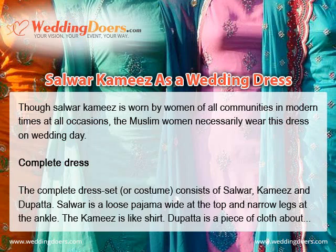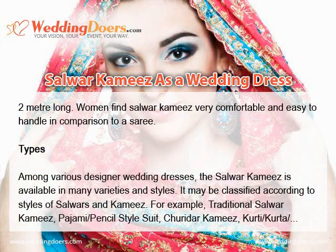The complete dress set or costume consists of Salwar, Kameez, and Dupatta. The Salwar is a loose pajama, wide at the top and narrow at the ankles. The Kameez is like a shirt. The Dupatta is a piece of cloth about 2 meters long. Women find Salwar Kameez very comfortable and easy to handle in comparison to a Saree.